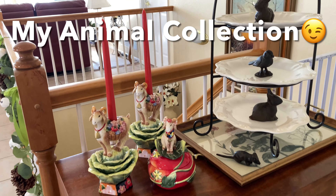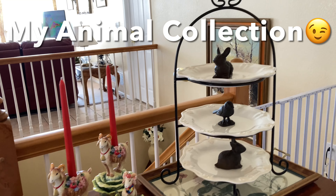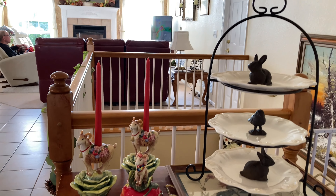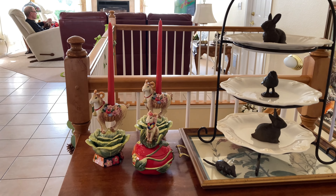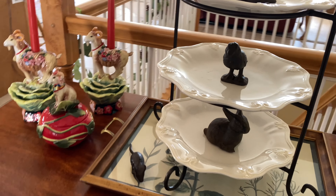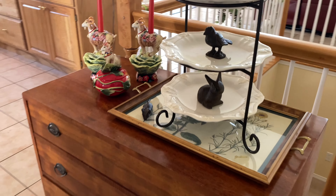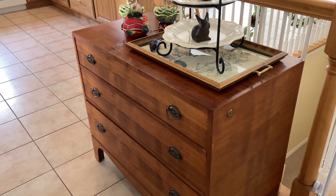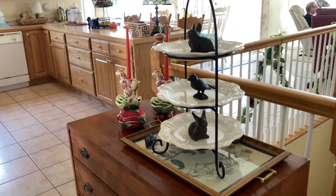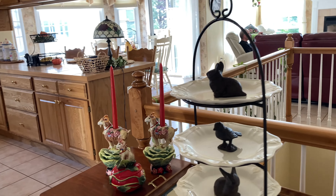These goats — or bighorn sheep, I guess — are very Colorado, and I am in love with those things. Of course I've got my little collection of iron critters, including my little mouse. So here is the animal collection for fall.